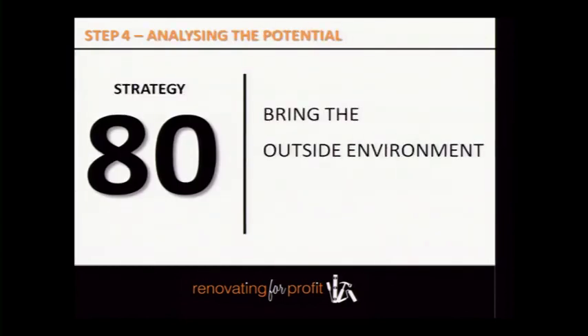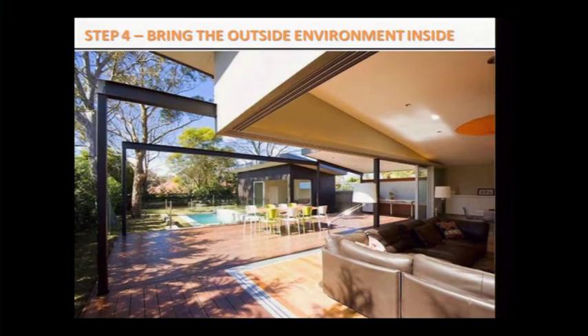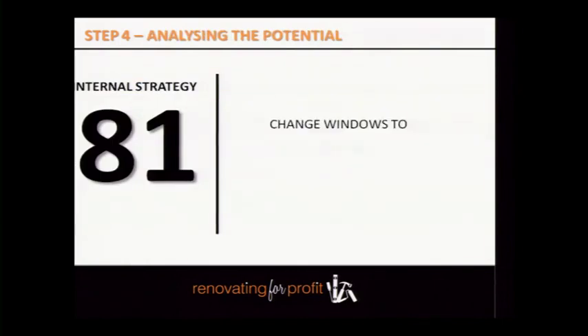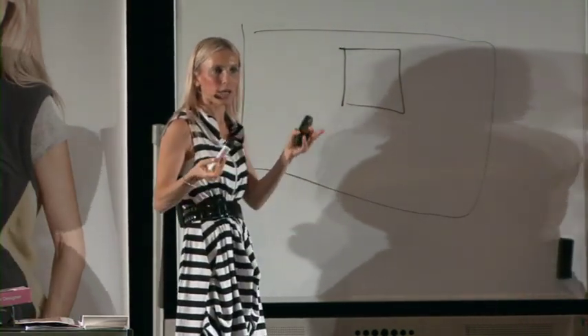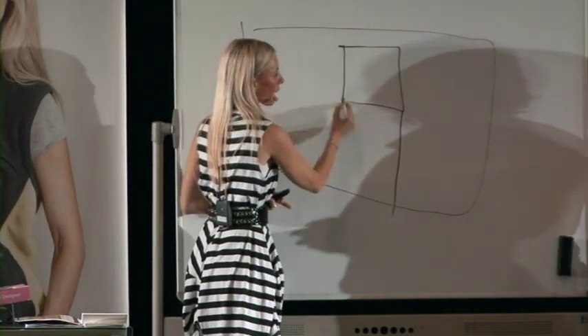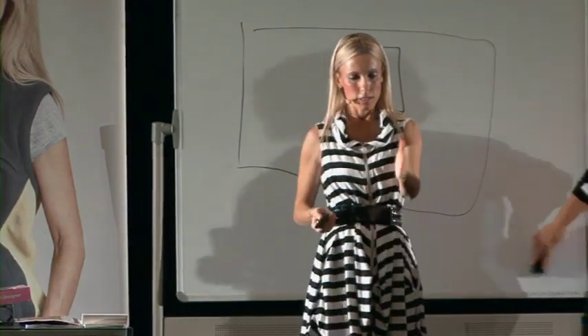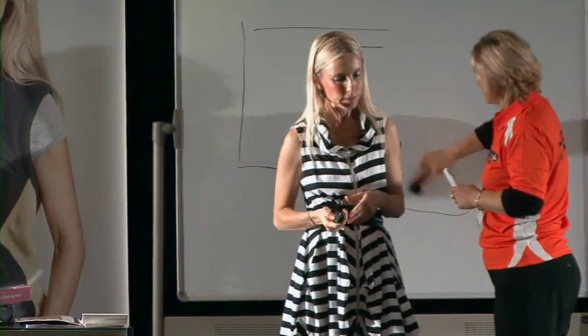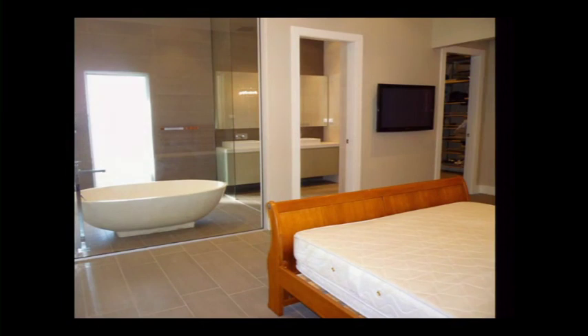Bring the outside environment indoors — buyers absolutely love it when you do big bifold doors and the outside streams into the house. These properties are beautiful to live in. Also change windows to door openings: sometimes you have a wall with a window and when reconfiguring layouts you cut it down to create a door cavity leading outside. Reduce wall space with glass — as you move into more expensive renovations don't plasterboard everything. I use a lot of glass in my renovations; people think glass is expensive but it's actually not.